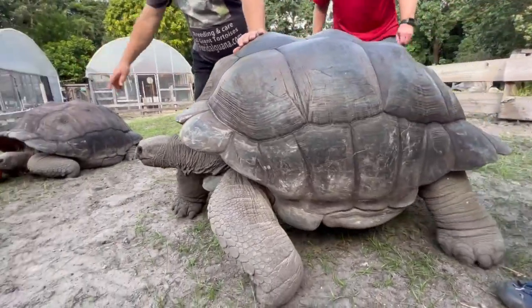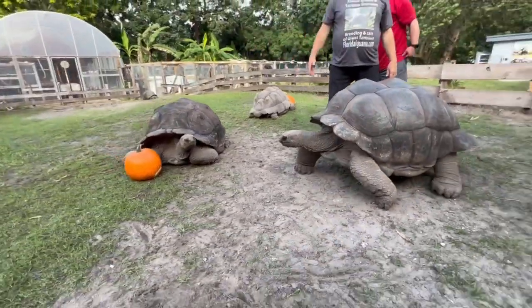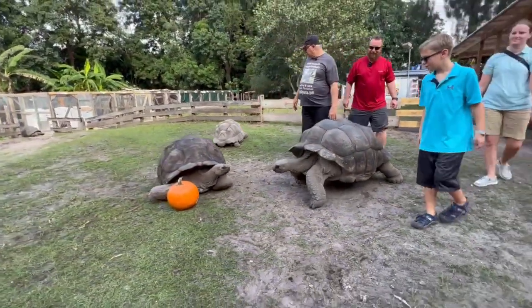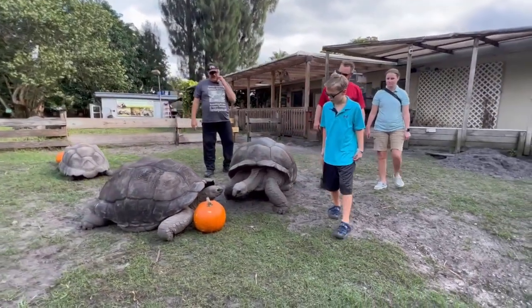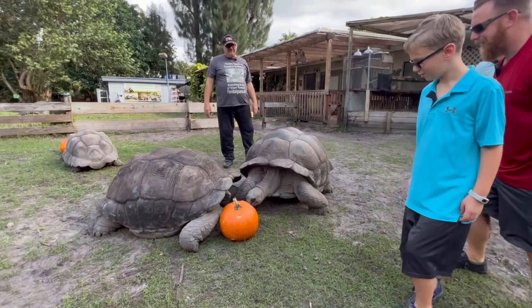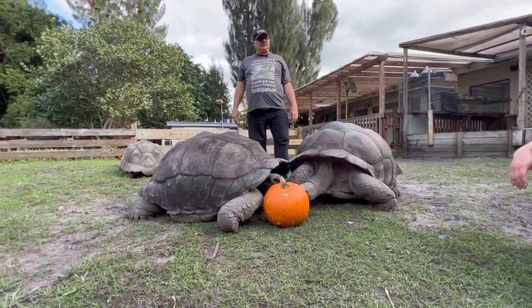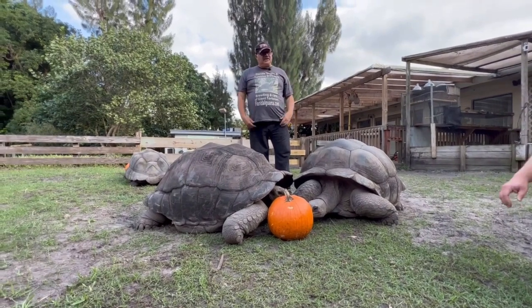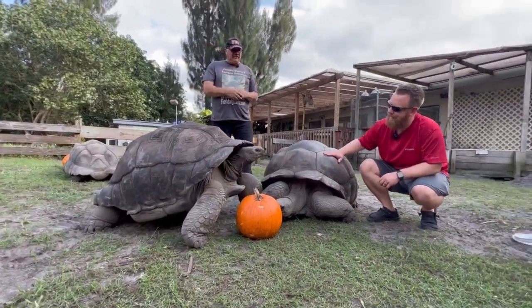He's on the move — he's enticed over here. They're very attractive to the colors of food, so reds attract them.